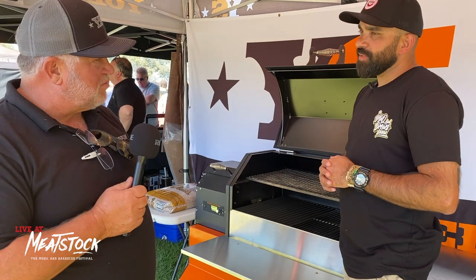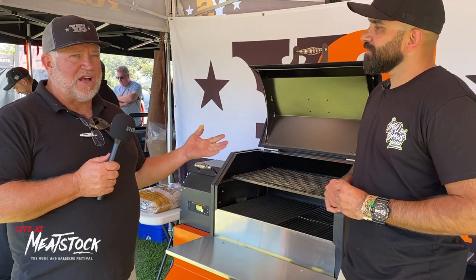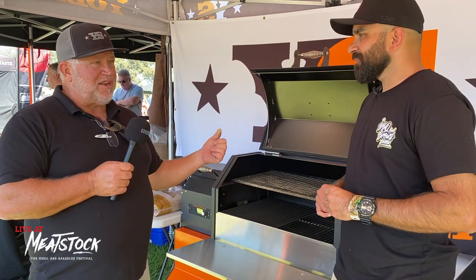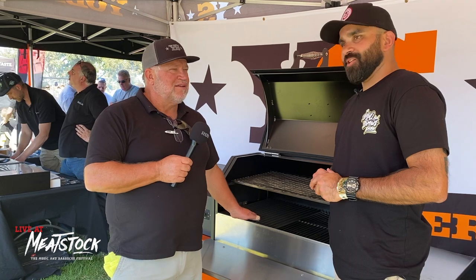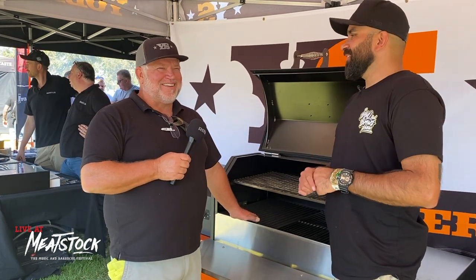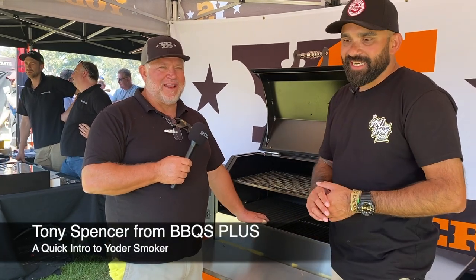There is a special deal for Meatstock: anyone who orders between now and the 3rd of April — next Sunday — gets a Yoda Smokers knife roll with five hammer-style knives worth $595, heatproof gloves worth another $80, some caps, and an instant-read flip-out thermometer. Every backyard chef should have one of those — even my girlfriend uses it to test the sausages now rather than burning them.